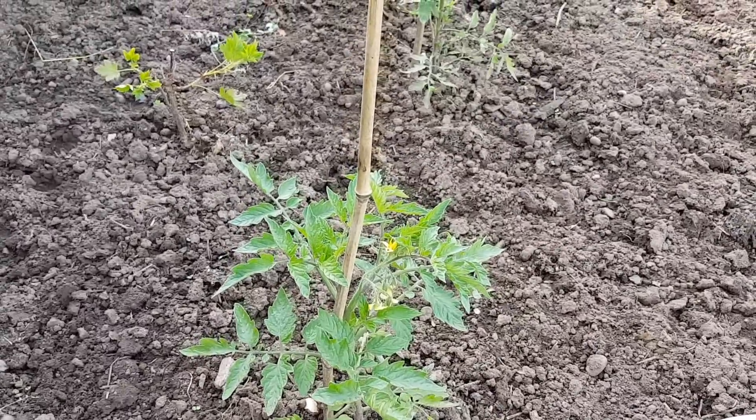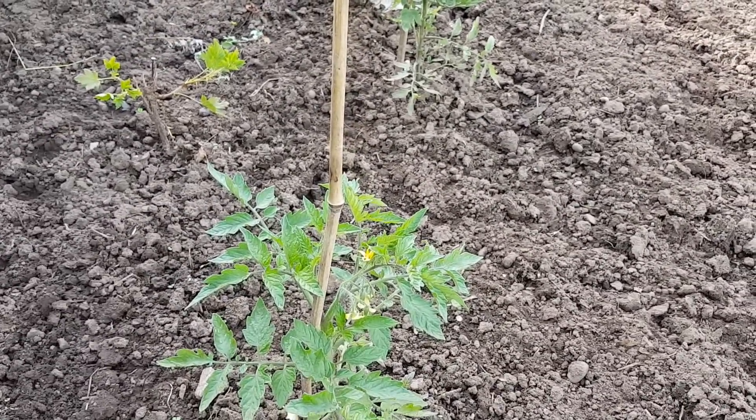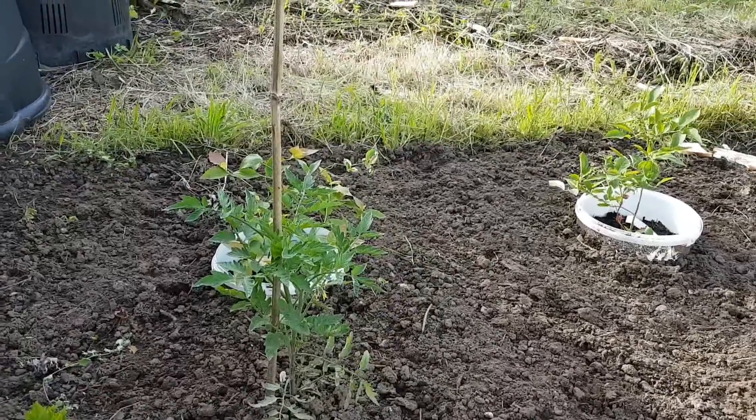Tomatoes doing fine. Got a truss there, and the truss has appeared on the second one too.